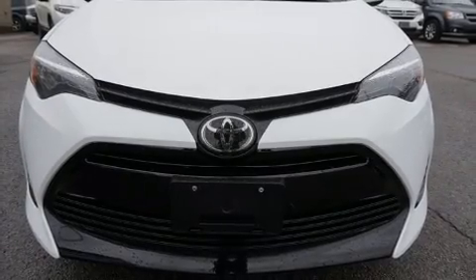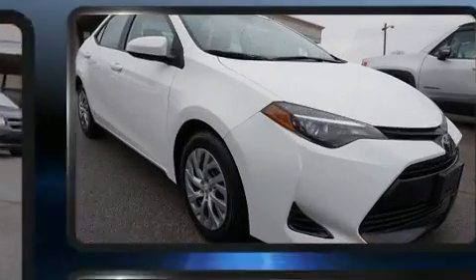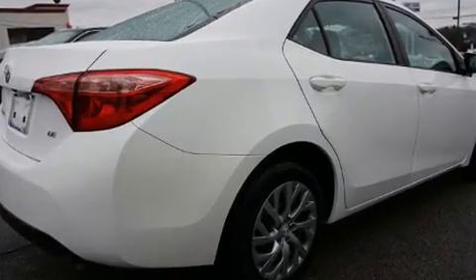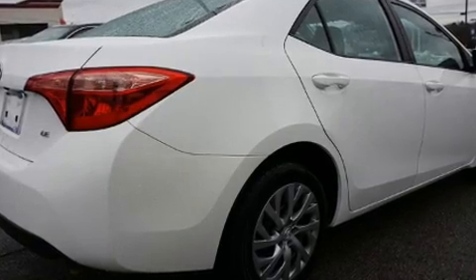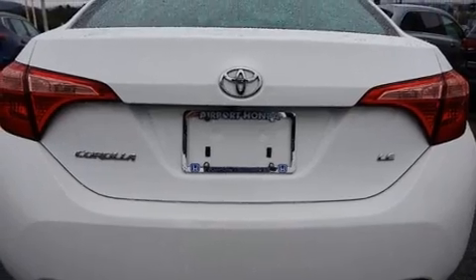Come test drive this 2019 Toyota Corolla. This four-door, five-passenger sedan has not yet reached the 50,000 mile mark. Smooth gear shifts are achieved thanks to the efficient four-cylinder engine, and for added security, dynamic stability control supplements the drivetrain.